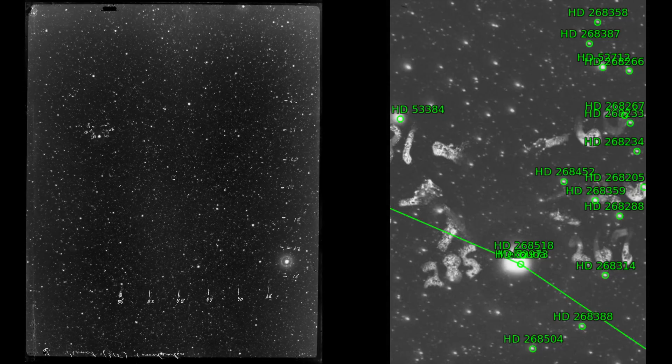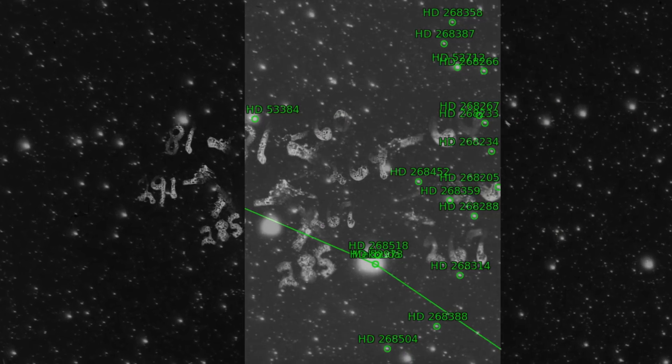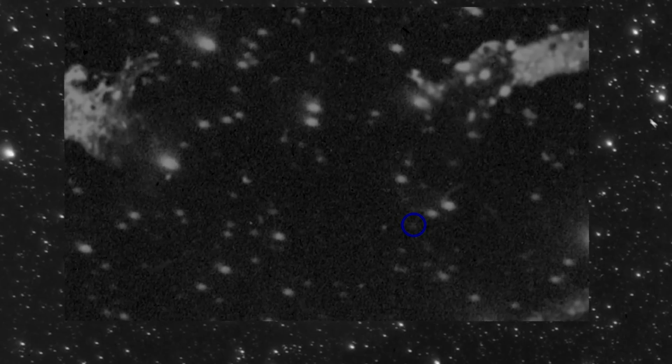Now the question was: could we see it? Was it an actual measurement? We also compared it against images with Aladin and the Digitized Sky Survey to make sure we were in the right portion of the sky, and sure enough, we saw a lovely little smudge. And so we believe this was a Pluto detection.